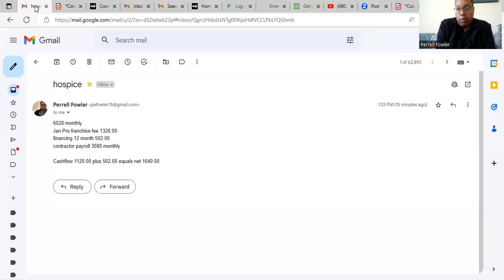This is what we look for as a good contract — especially one that brings in roughly $72,000 a year. This is what you're looking for: to pay yourself after payroll without physically having to go in.